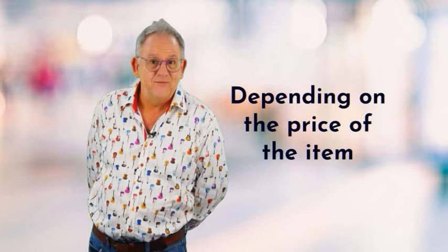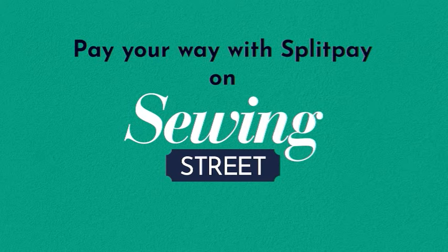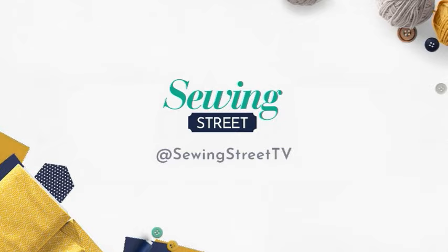Here at Sewing Street we're always looking at ways to make your shopping experience better. That's why on certain items we have Split Pay — depending on the price, you can split the cost two, three, or four times, paying monthly with absolutely no interest charged whatsoever. Split Pay — yes please!